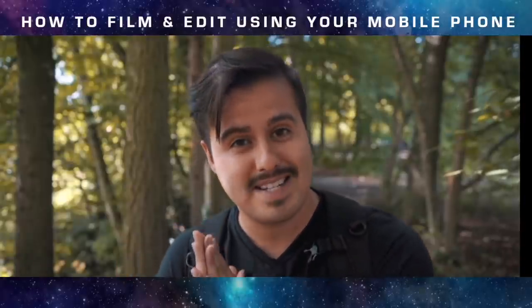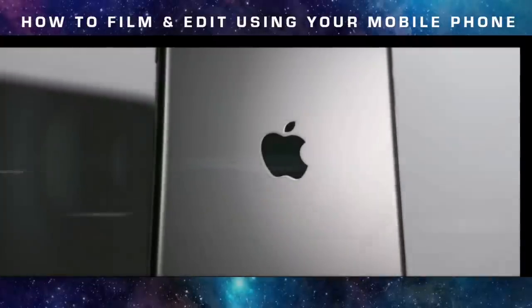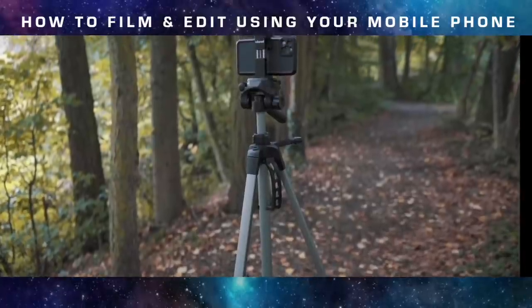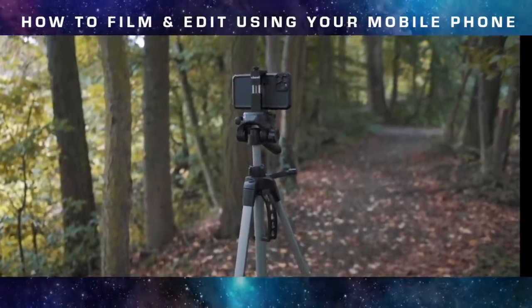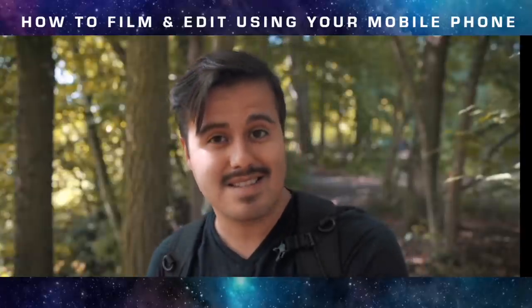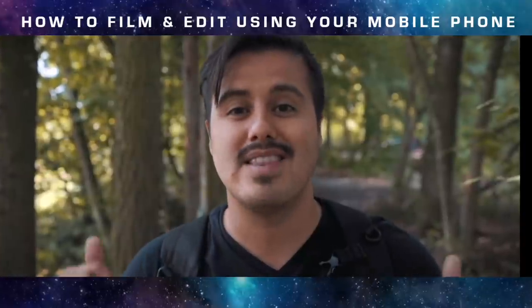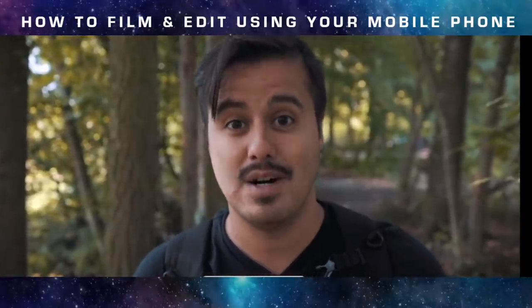For the filming part, I will be filming myself without any help using the iPhone 11 Pro standard camera. I will be using this inexpensive tripod. This way I can get interesting angles of myself. By the way, if you're interested in the mobile gear I use, I will leave links to it in the video description below.